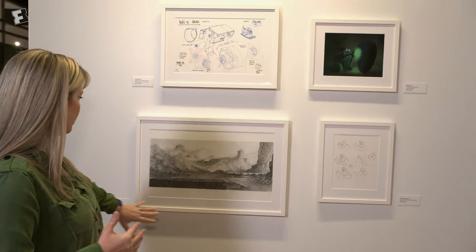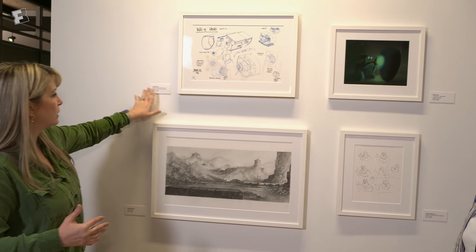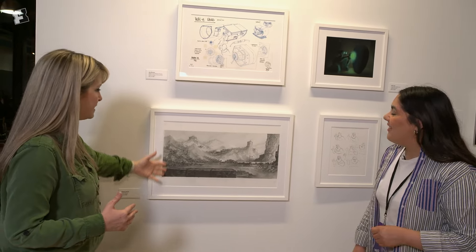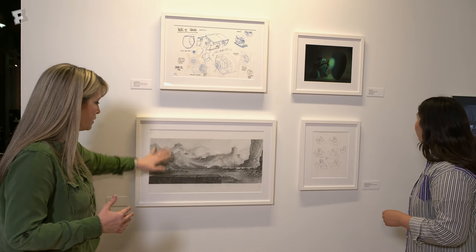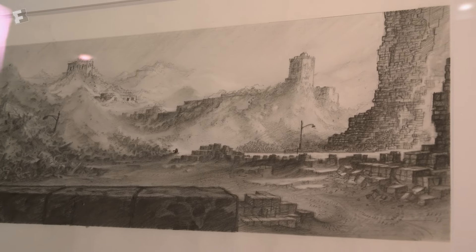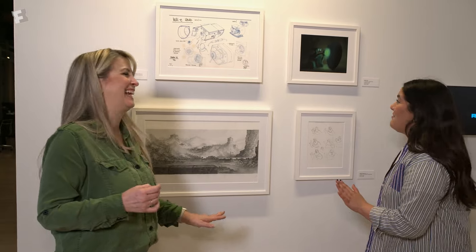One of the great things is you can look at all the different credits of who did it and how they did it. This is all pencil on paper — it just blows me away, here for WALL-E. The attention to detail is unbelievable. You give me a pencil and paper and I'm not doing that. Stick figure central — I can't do all that.